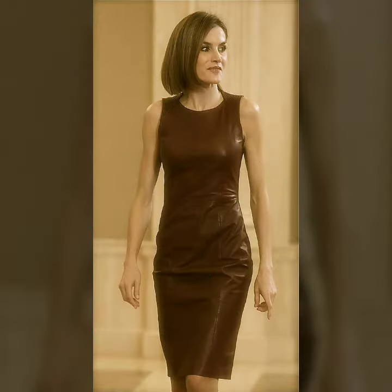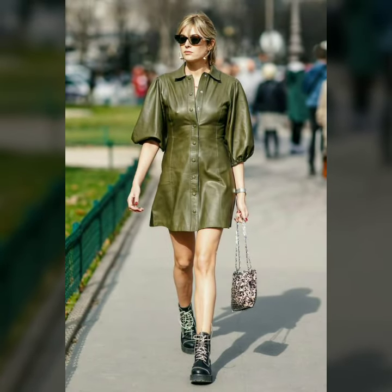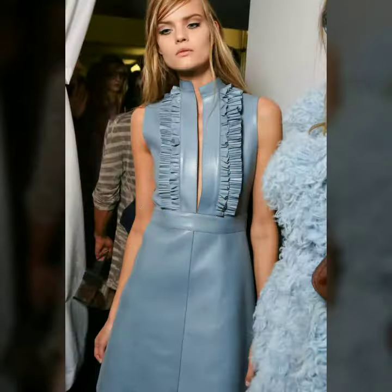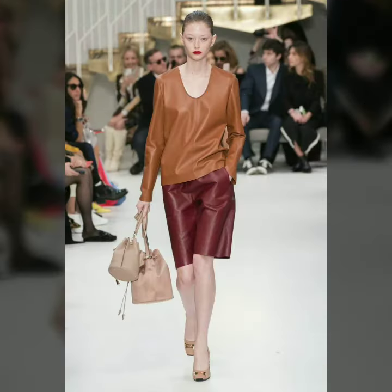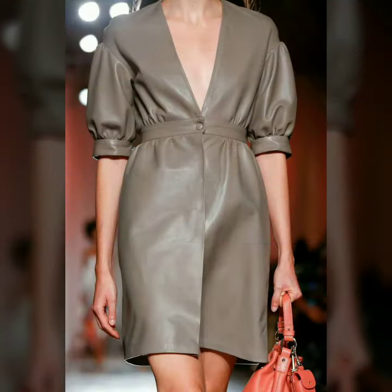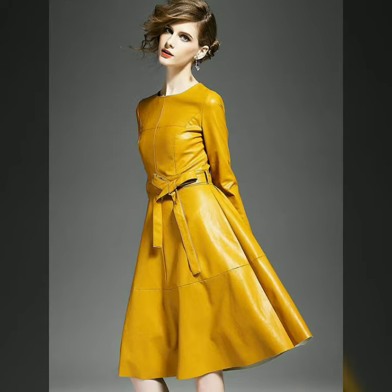If you want to see something else, you can send us your messages by commenting in the comment section. Our goal is simply to help you. In today's video we have come up with some very cool and stylish designs of leather outfits for women and girls. All these designs are stylish, trendy, and useful.